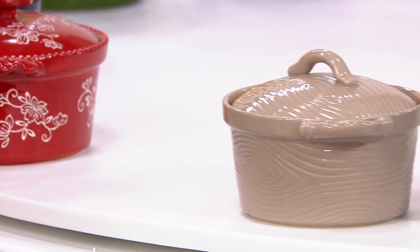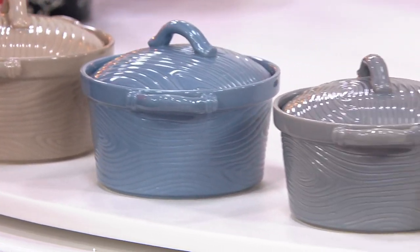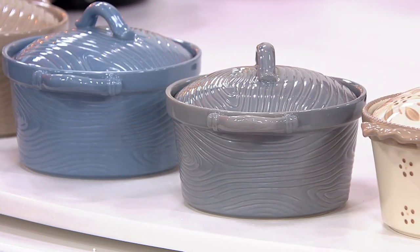Here it is in woodland taupe: 400 remain. Here it is in woodland slate blue: 275. And then the gray in woodland — two dozen left.